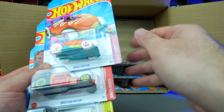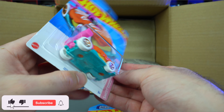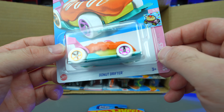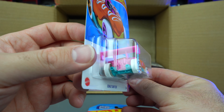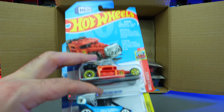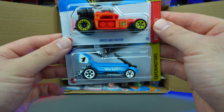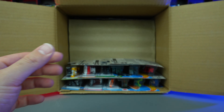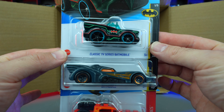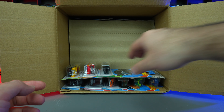We've got the Donut Drifter, and I think this is the treasure hunt for the case. You can see the treasure hunt logo right back there — I don't know exactly where it is on the car itself but we'll open it up and see. Super cool that we got the treasure hunt! We've also got the Brick and Motor, the Dragon Wagon in a really cool blue color, another Classic TV Series Batmobile, the big Batmobile, and another Brick and Motor.